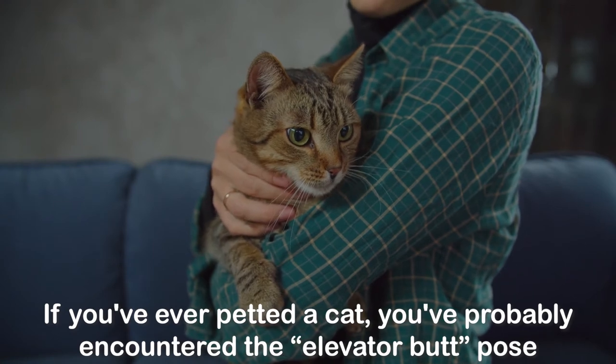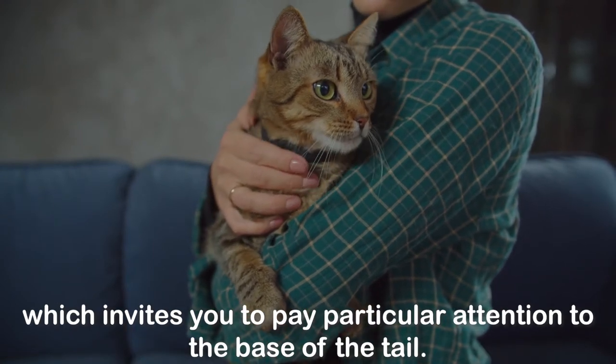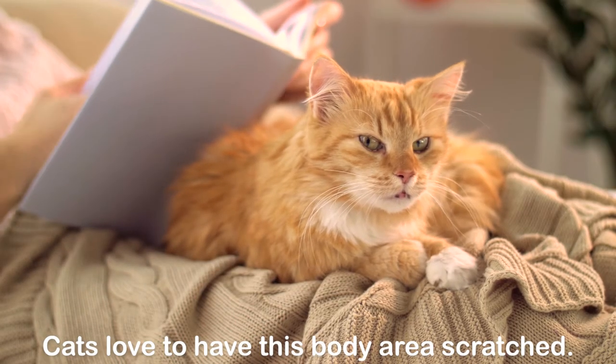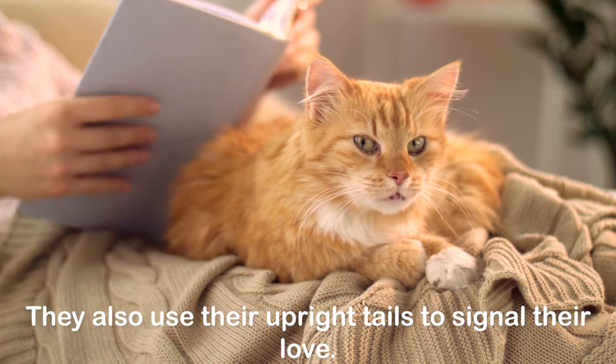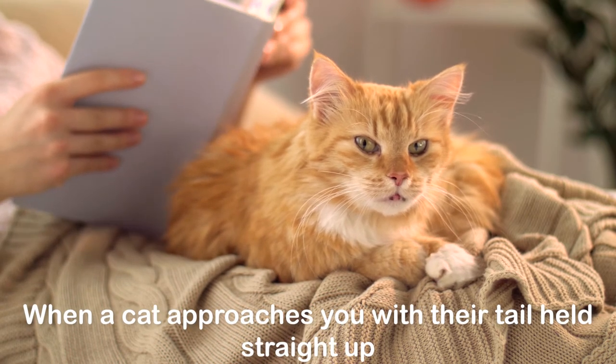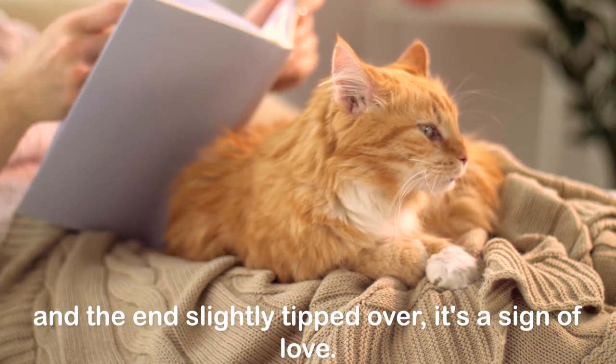Tail posture: if you've ever petted a cat, you've probably encountered the elevator butt pose, which invites you to pay particular attention to the base of the tail. Cats love to have this body area scratched. They also use their upright tails to signal their love — when a cat approaches you with their tail held straight up and the end slightly tipped over, it's a sign of love.